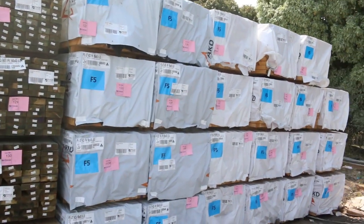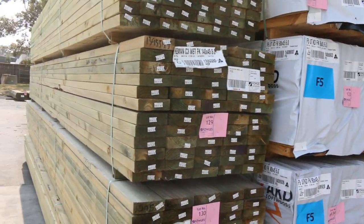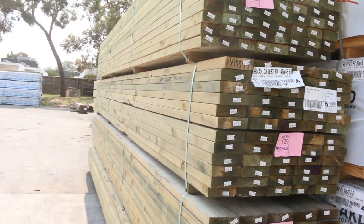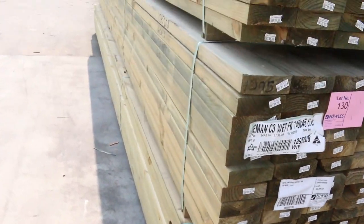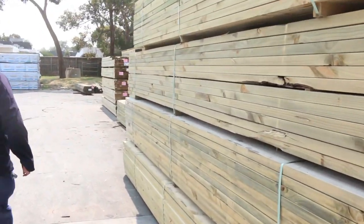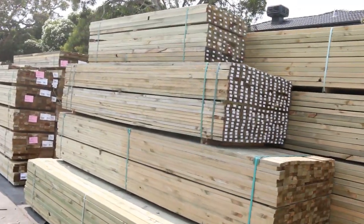Heaps of framing pine this week — we've got a whole heap of 90x45, 60s, a bit of treated pine in the front there, 90x45, 140x45, and some 190x45 in long lengths. They've just arrived, so lots of treated pine in, as you can see, with plenty delivered in for the last week.